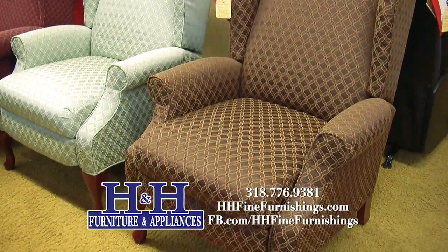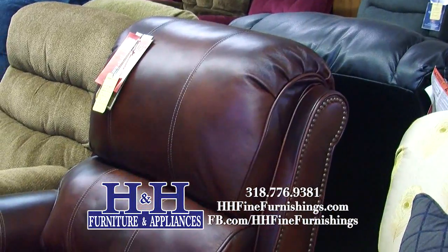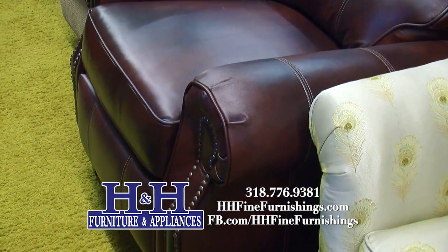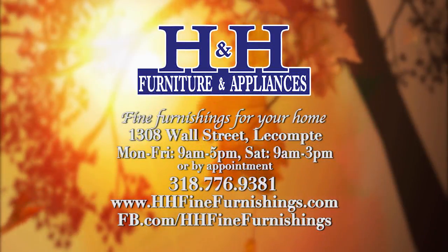Shop with us and tune in to Facebook — friend us on Facebook, we put something up almost every day. Come see us downtown LeCount. And that's another What's in Store on ABC 31 KLAX.